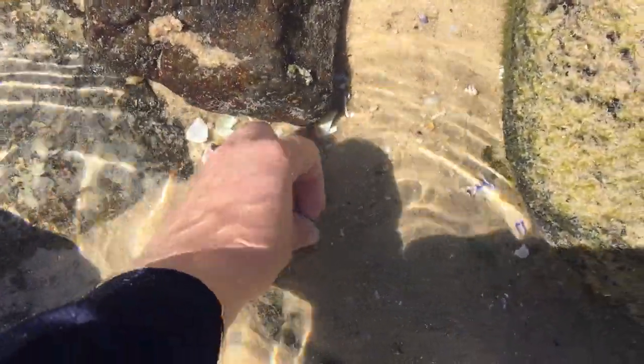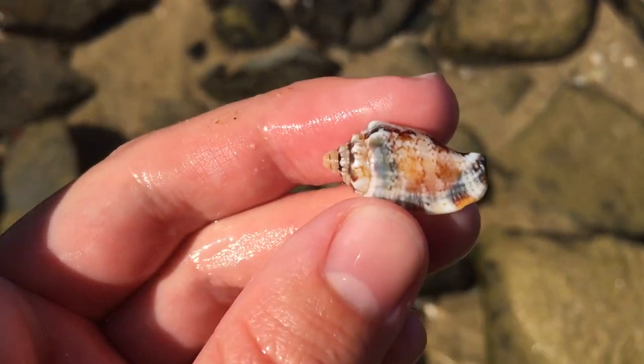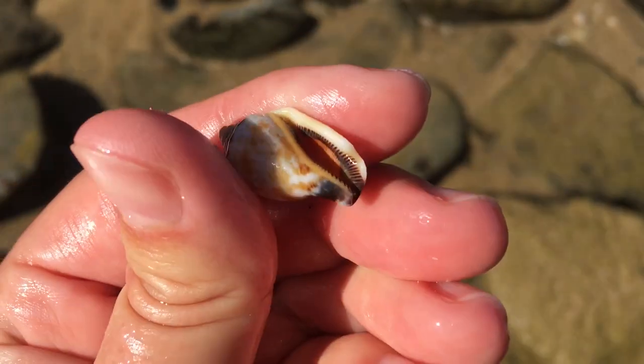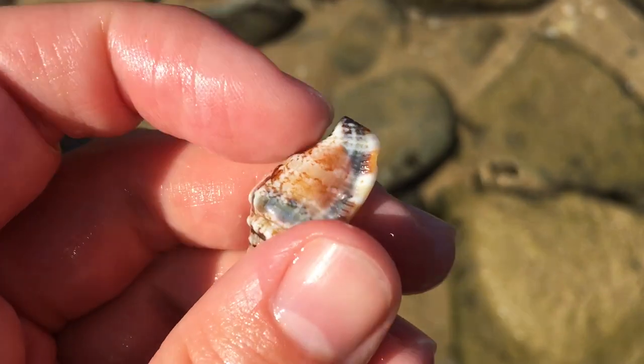Oh my goodness that does look good. Don't drop it Maddie — that is a very pretty strombus. I'm pretty sure this one's common name is still the little bear conch. Wow, I just really really like that one.